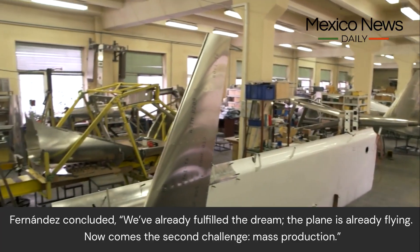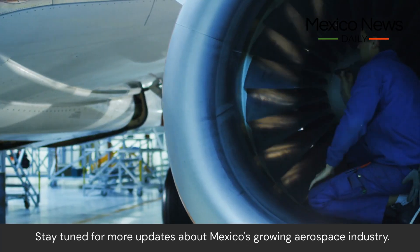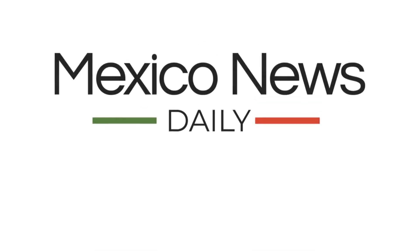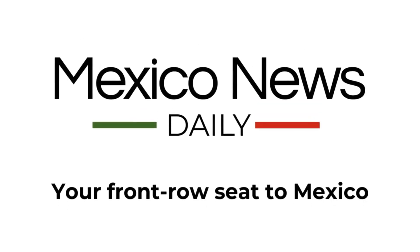Fernandez concluded: "We've already fulfilled the dream — the plane is already flying. Now comes the second challenge: mass production." Stay tuned for more updates about Mexico's growing aerospace industry. Visit mexiconewsdaily.com for more.